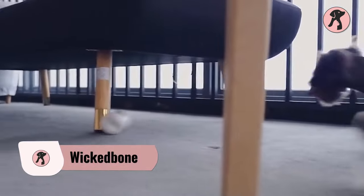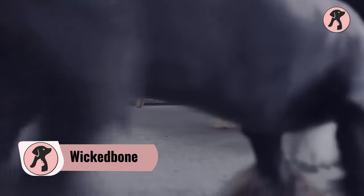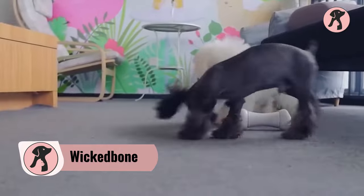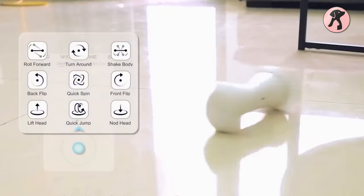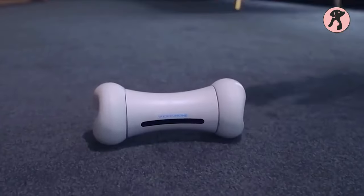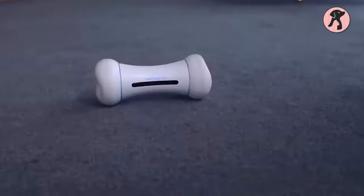What happens if a bone turns into a cute robot? Well, this Wicked Bone can be the most tempting robot your dogs can ever have. They will love to chase it, see its different moves, and prevent boredom. Plus, this robot has moves to show for different touches, so be aware of them.